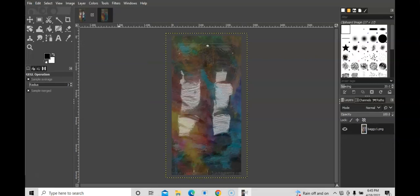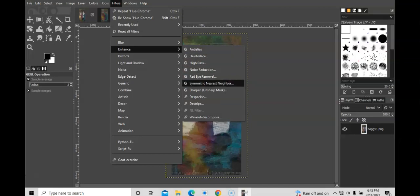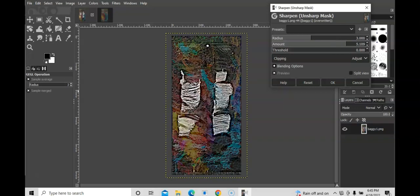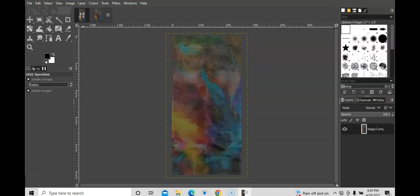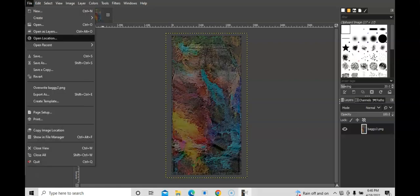I want to sharpen this because I can no longer clearly see the jeans and the texture together. I go to Filters > Enhance > Sharpen. It sharpens it a little bit, but I feel like it needs more, so I play with the amount. It's giving a grunge look — even more grunge — I want grunge but not too grunge. I'll go with a good amount and press OK. Then I do the same for the back of the jeans: Filters > Repeat Sharpen.